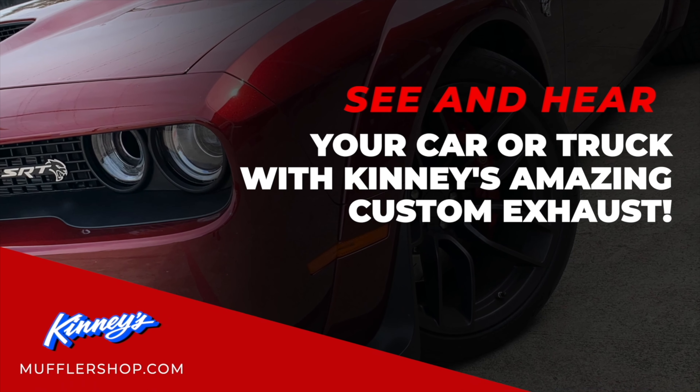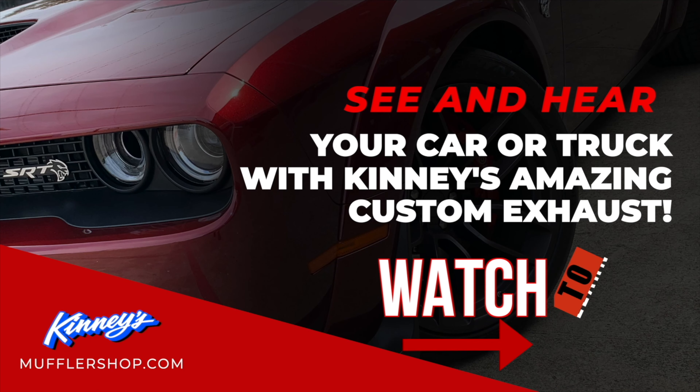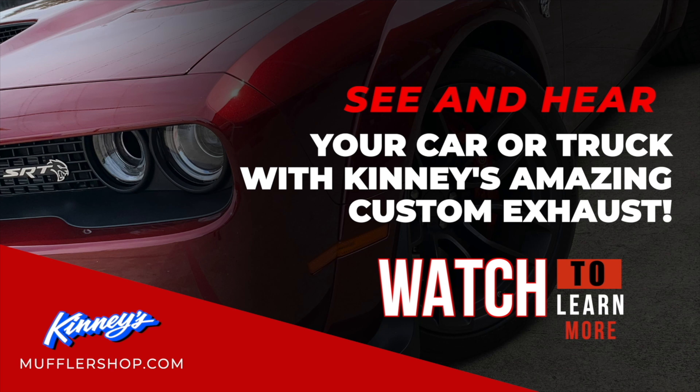See and hear your car or truck with Kenny's amazing custom exhaust. Watch the entire video to learn more.